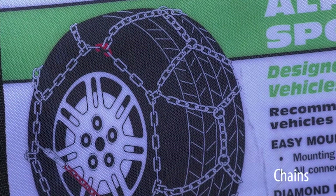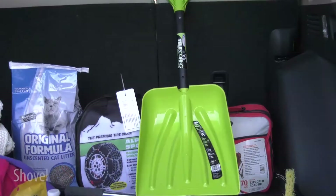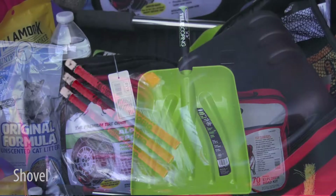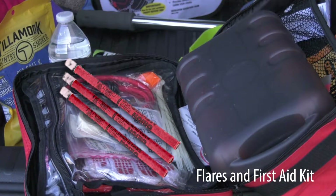If you have chains, make sure you know how to put them on. A small shovel to dig out around your tires or tailpipe if you get stuck in snow. Flares and a first aid kit, just in case.